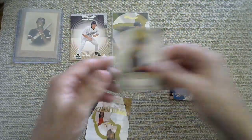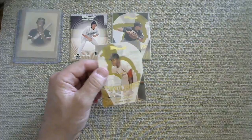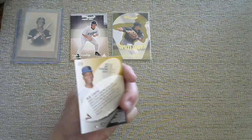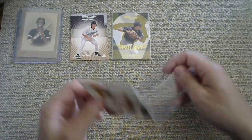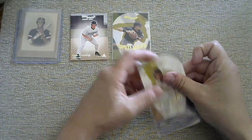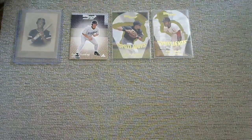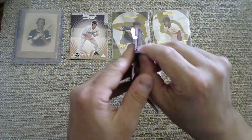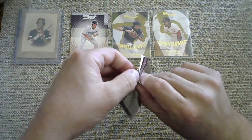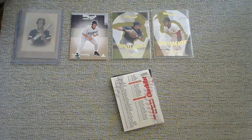Some of them could be worth a ton of money and I won't even realize it. A lot of this is going to be me looking up values later, so I apologize if I do not react as awesomely as I should. If I pulled some monster card and I don't realize it, I'm sure someone in the comments is going to say why did you not react accordingly — because sometimes you've got to look stuff up.